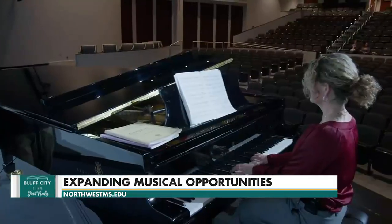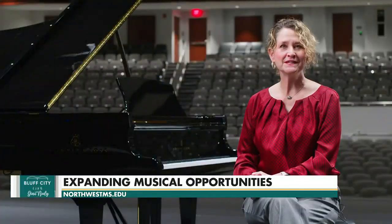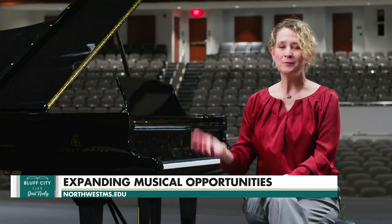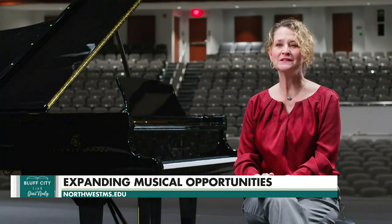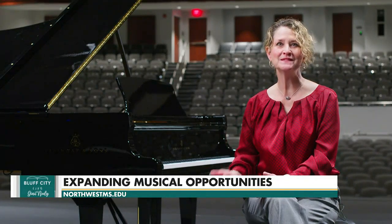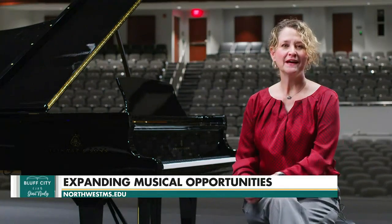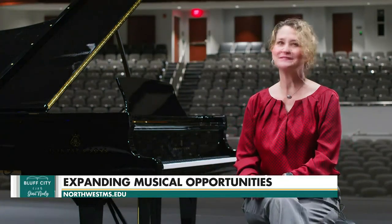We've got five grands that we're going to have access to, and 14 uprights that will be in our practice rooms that our students can use, in our classrooms, in our rehearsal ensemble rooms. So just about anywhere you can think of, we have at our fingertips Steinway pianos.